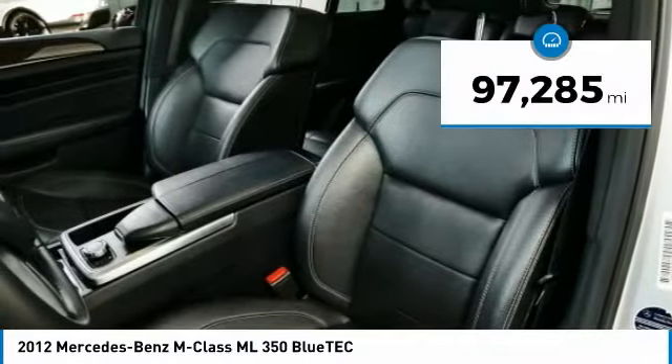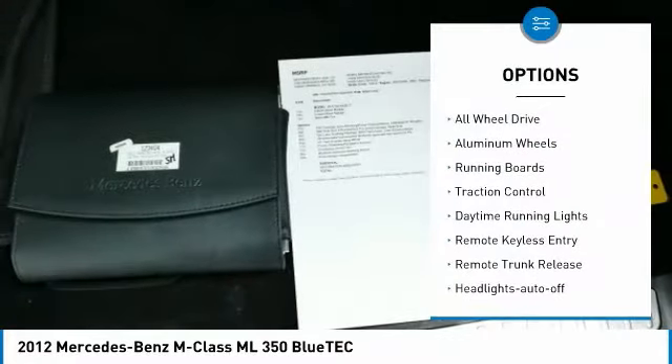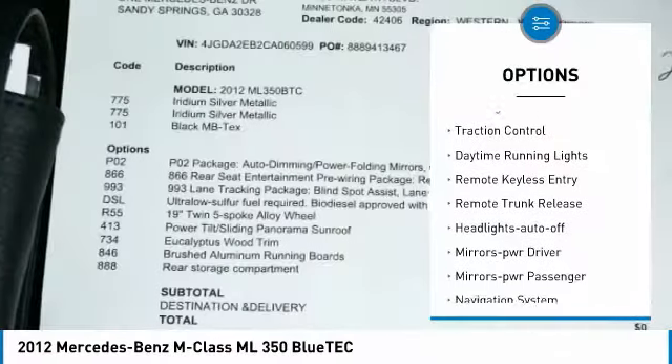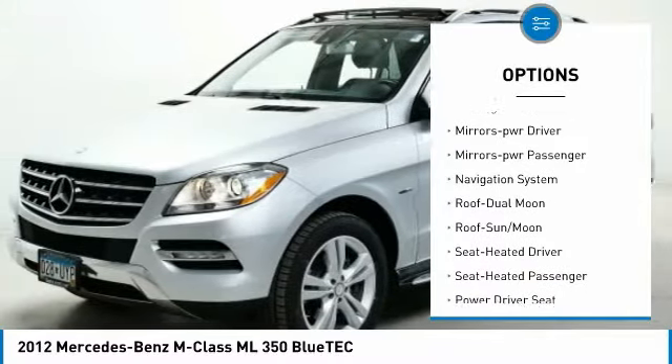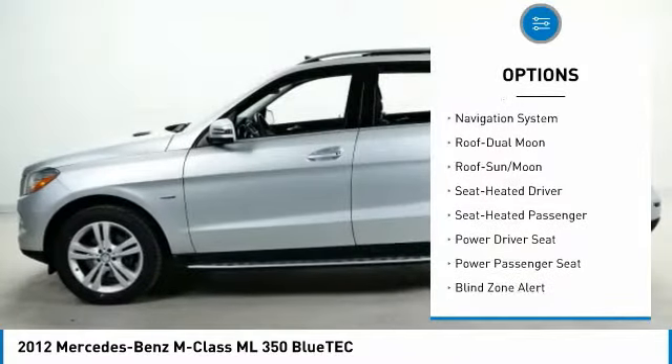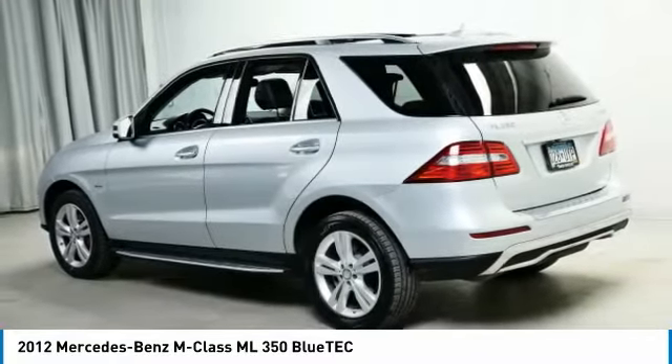This vehicle has less than 100,000 miles. Here are some of this vehicle's great options: all-wheel drive, aluminum wheels, running boards, traction control, daytime running lights, remote keyless entry, remote trunk release, headlights auto off, mirror memory, mirrors power passenger.